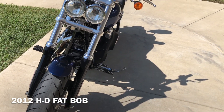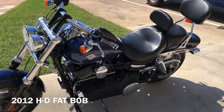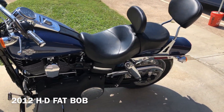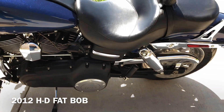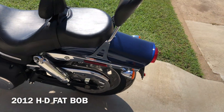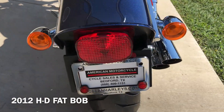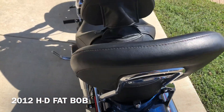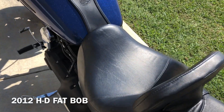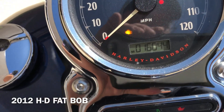It's got a brand-new front tire and it's in really good condition. All the chrome's been polished. This is a battery tender pigtail. And it's got a brand-new rear tire as well. The bike's got 16,000 miles.